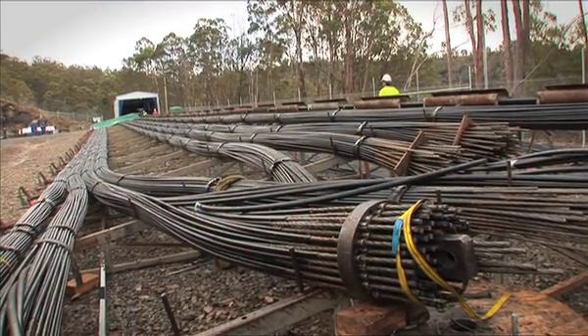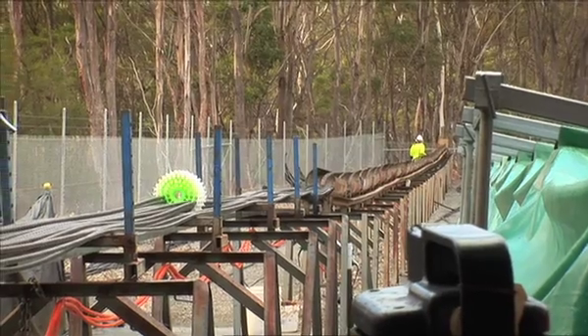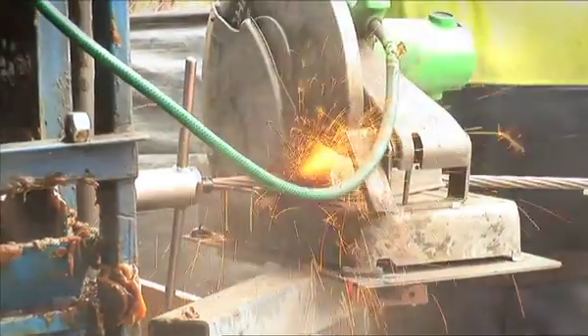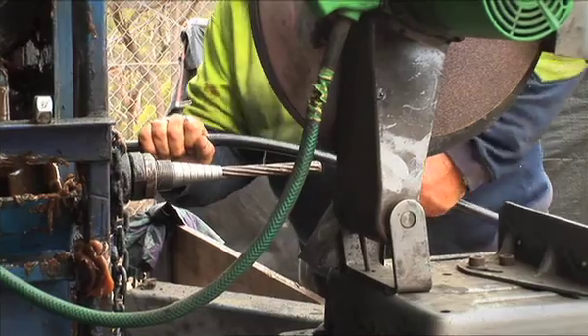The cables we're using at Kataganya are the world's largest anchors, which continues a nice tradition of world firsts with this particular dam. The anchor technologies have been proven right around the world. The technologies aren't being developed by Hydro, but we carefully selected a contractor who has considerable expertise in this matter.